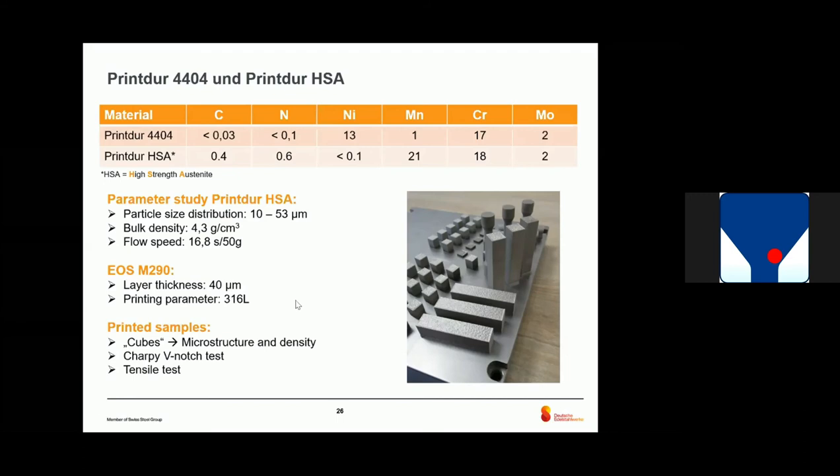We compared the mechanical properties after printing in the as-built state — meaning no heat treatment afterwards. You can see we have higher hardness, higher yield strength, and higher tensile strength. This is because of the change in chemical composition due to carbon and nitrogen. Of course, if we increase strength so much, there is a reduction in toughness — but nevertheless it's still at a good value.